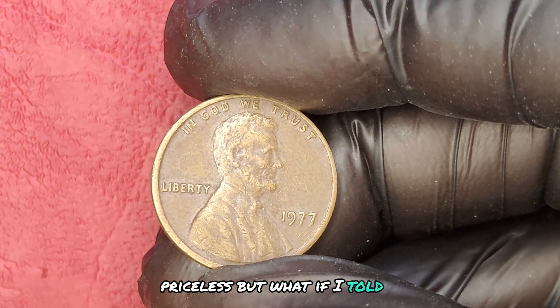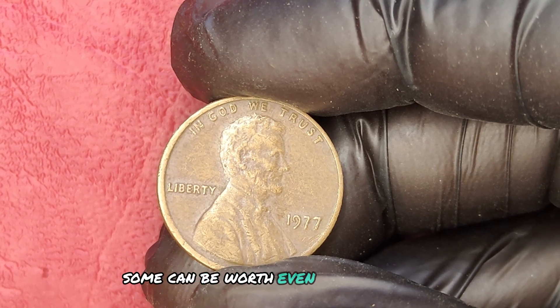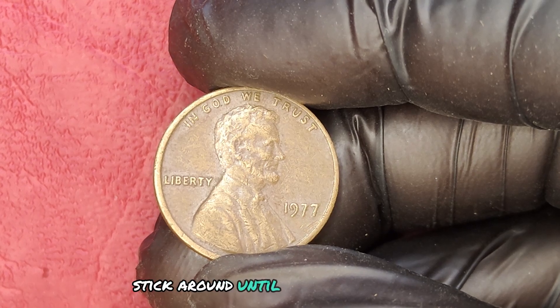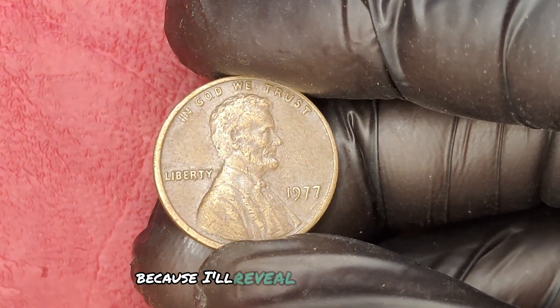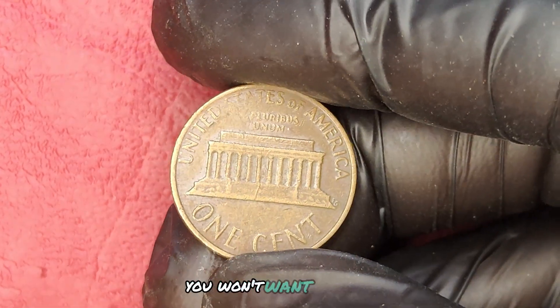But what if I told you that not all pennies are created equal? Some can be worth even more than the 1977 version. Stick around until the end of the video because I'll reveal which other rare pennies you should be on the lookout for. You won't want to miss it.